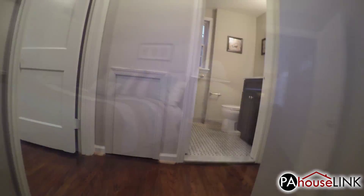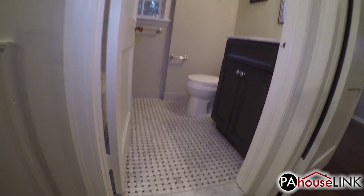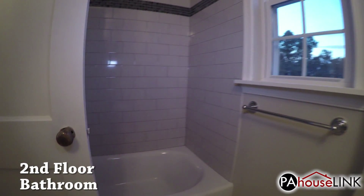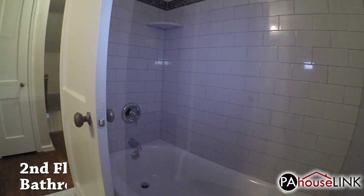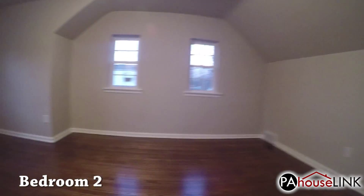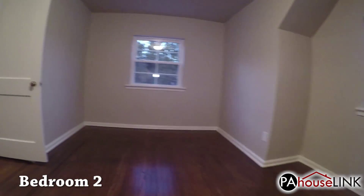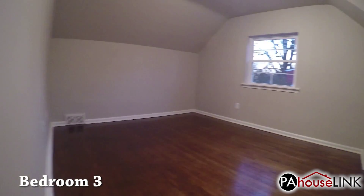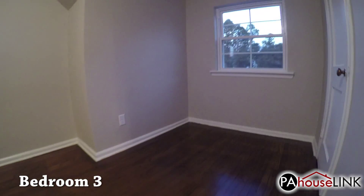That's all for the ground floor, so let's head upstairs. Our first stop on the second floor is the bathroom straight ahead. Down the hall to the right is bedroom number two, and to the left is bedroom number three. As you can see, both of these bedrooms are pretty large.